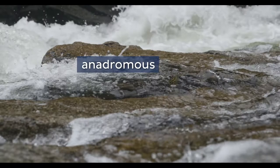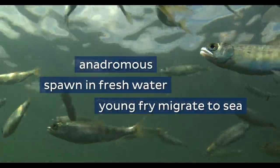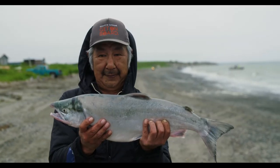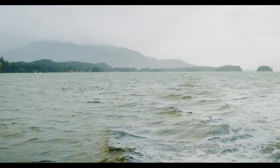Alaska salmon are anadromous. This means they spawn in freshwater and the young fry migrate to sea where they grow and mature for one to five years depending on the species. At sea they store fat and nutrients critical for their long journey home.